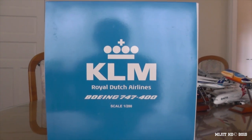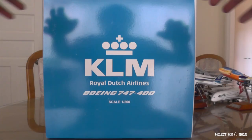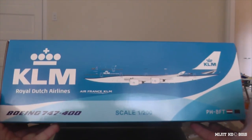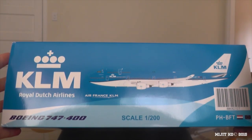I'll just show you around the box here. On the front it says KLM Royal Dutch 747-400. On the back there are some warnings, the JC Wings logo because this is a JC Wings model, and a picture of it on the bottom.